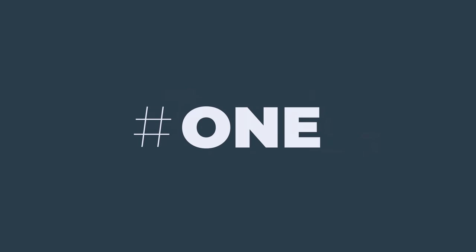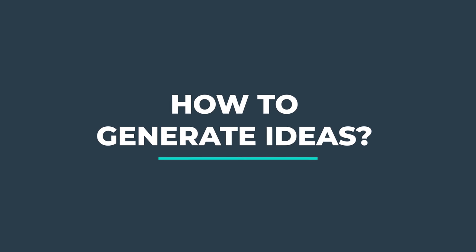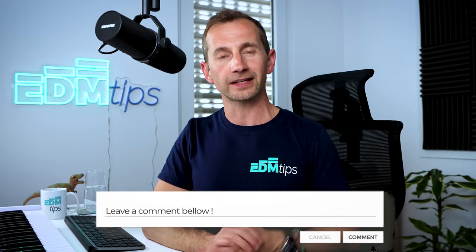Without further ado, let's hop into the first of these 12 track finishing strategies. First, let's touch upon why it's actually important to be finishing your music, because most music producers love coming up with the ideas, but finishing those tracks is quite difficult and frustrating. This lesson is all about finishing music, but if you want me to make one on how to generate ideas, let me know in the comments below and I'll make it happen.